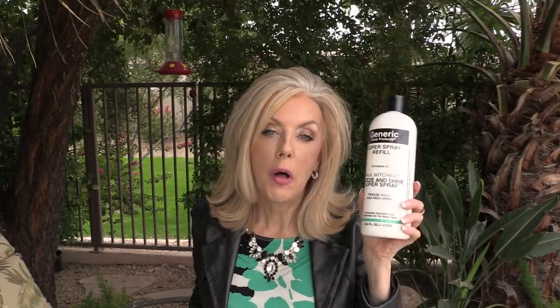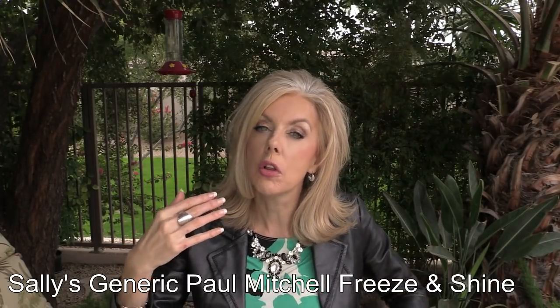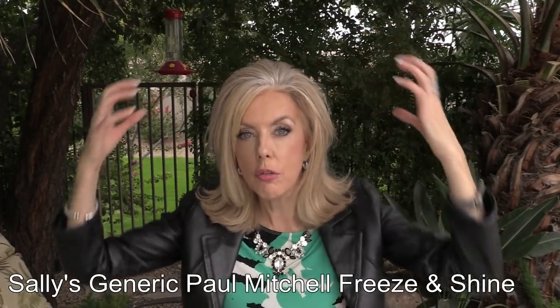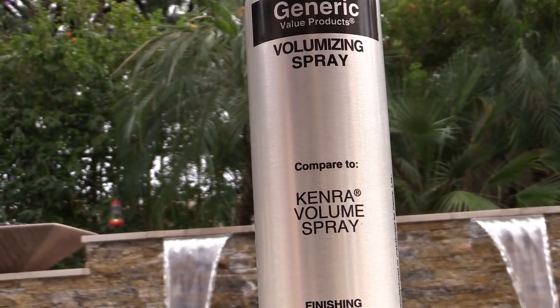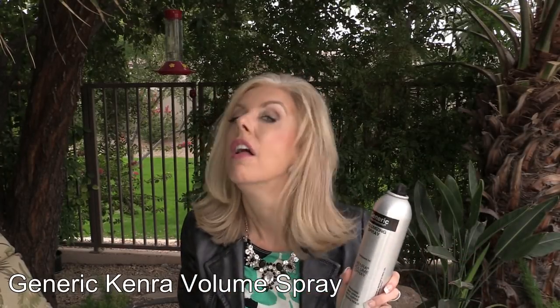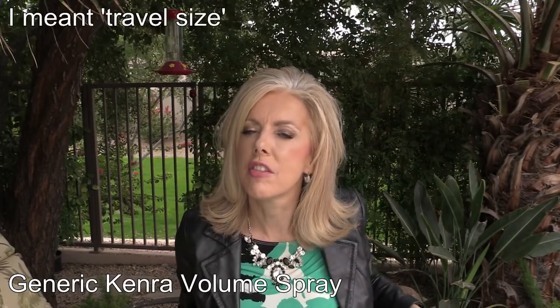For hairspray I have three favorites. I love the Paul Mitchell Freeze and Shine, which keeps hair flexible — I use it at the root before putting in velcro rollers for more lift. For a stronger hold, I used to love Tresemmé, but my new favorite is the Kenra, a salon product from Sally's. It holds incredibly well, and when we travel it holds even in humidity.